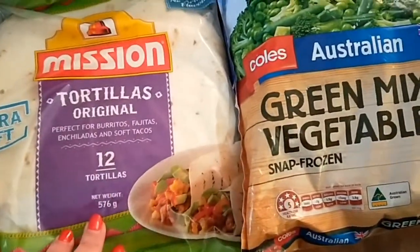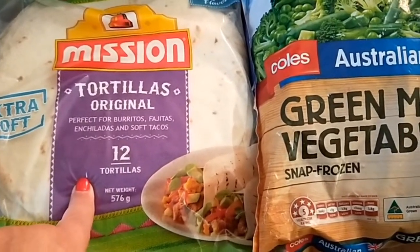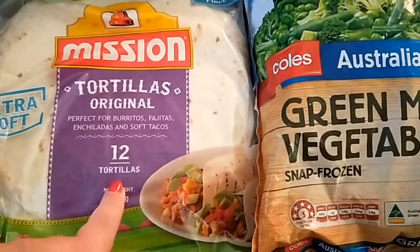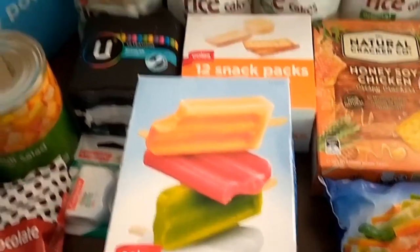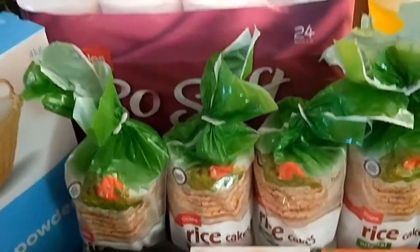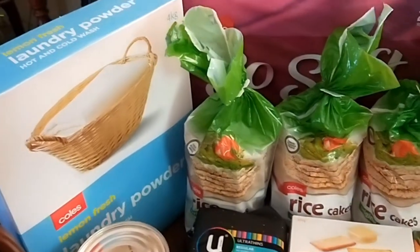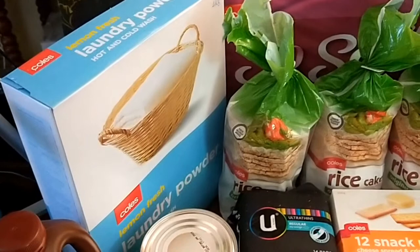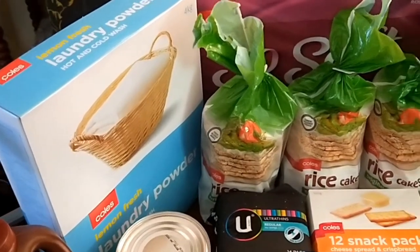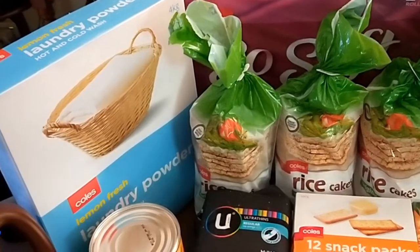I also got some original tortillas — these were still cheaper than the home brand pack, so I got them again. Some icy poles for the kids since it's still really hot, regular toilet paper, and laundry powder. That's a four-kilo box and it will last me about three to four months because I only use a quarter cup in my eight-and-a-half kilo washing machine, and it gives me a lovely wash.